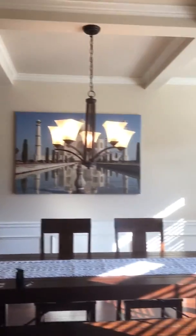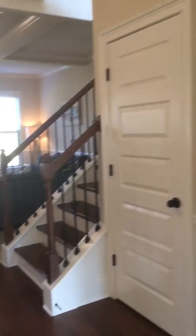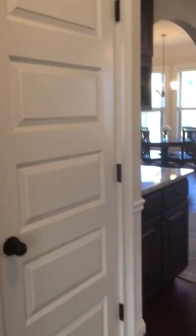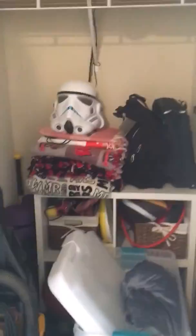So this is the formal dining area — lots of natural light coming in. We have a coat closet here, and another closet here under the stairs.